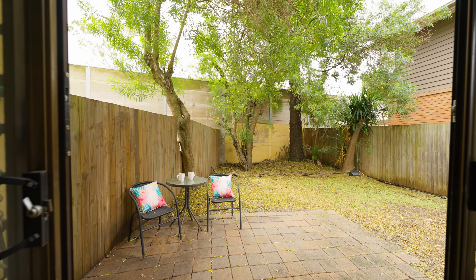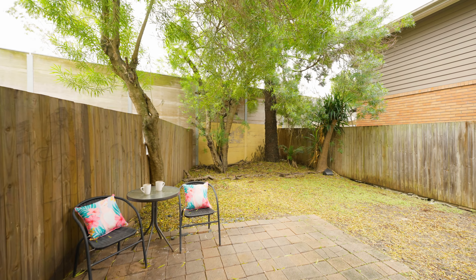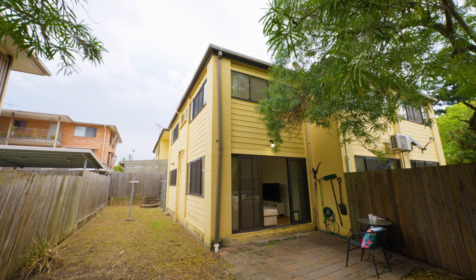Stepping outside, you will see this townhouse offers impressive outdoor space. It's actually the largest in the complex.